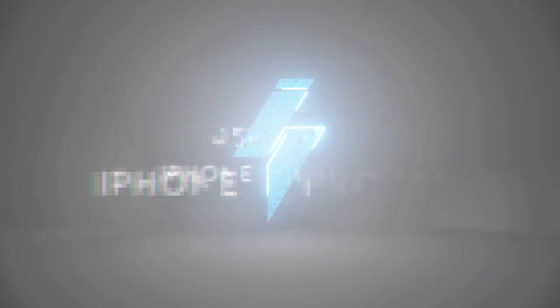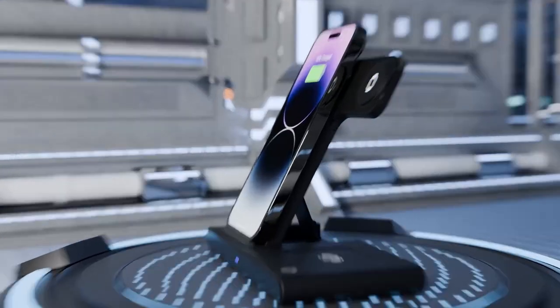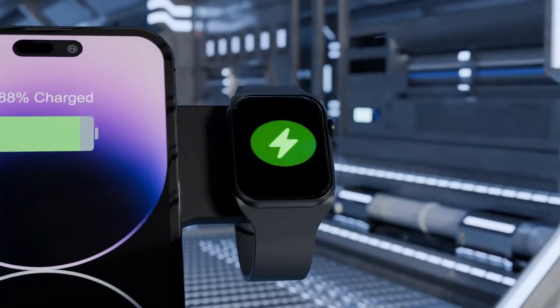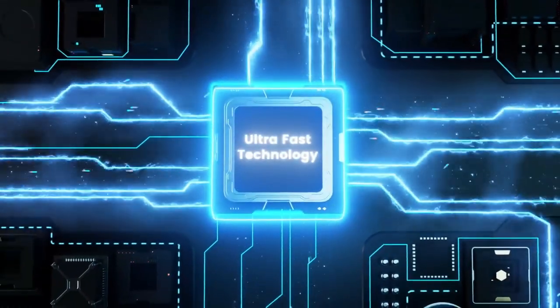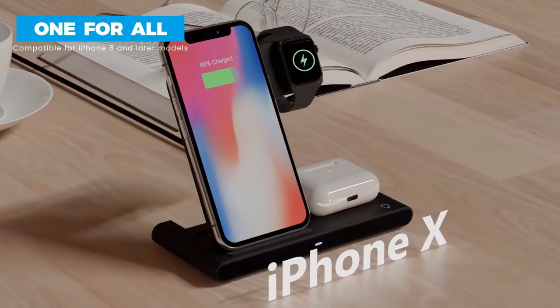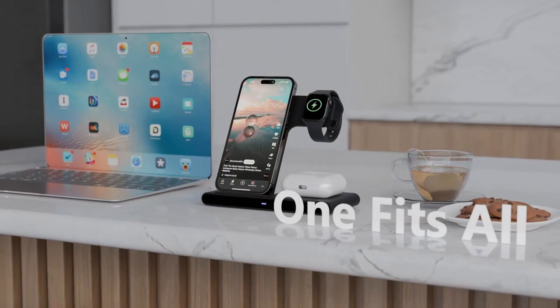At number 4, GetPals. This 3-in-1 wireless charging station is a game-changer for anyone juggling multiple Apple devices. It works with iPhones, Apple Watches, and AirPods, giving you the power to charge all your gadgets in one go. With fast-charging capabilities — 7.5W for phones, 3W for earbuds, and 2.5W for watches — this charger keeps everything powered up and ready.